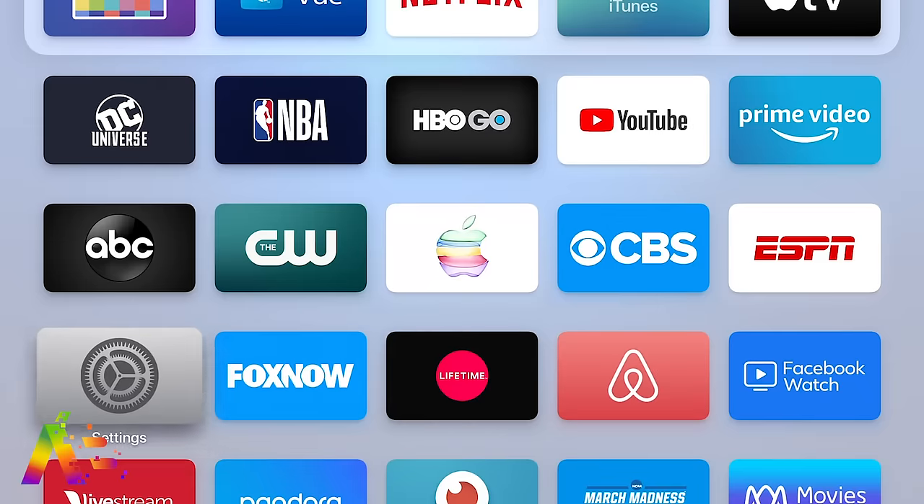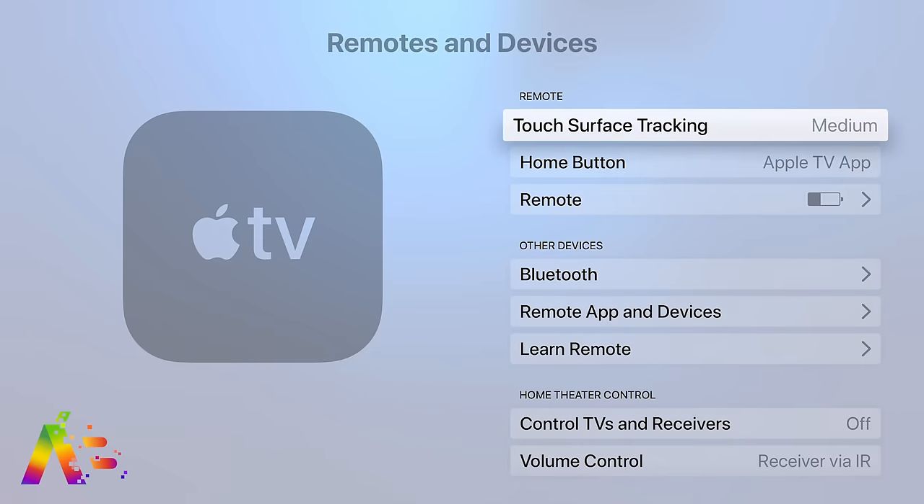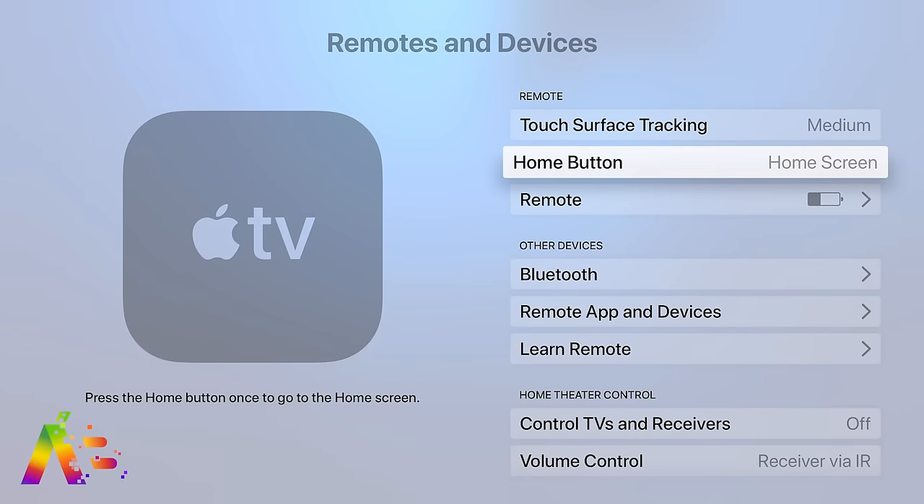Here's how to fix the Apple TV home button: go to Settings, then Remotes and Devices, scroll down to the Home Button option, click on it, and it will change its functionality back to what you've been used to. See, I'm looking out for you.